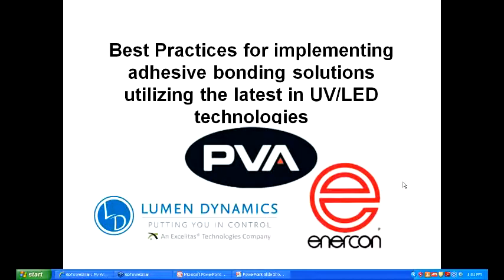Hello and welcome to today's webinar. This is Mark Plantier of Enercon Industries and we'd like to thank you for attending today's webinar: Best Practices for Implementing Adhesive Bonding Solutions Utilizing the Latest in UV LED Technologies.